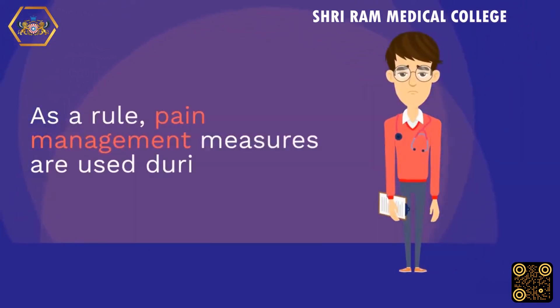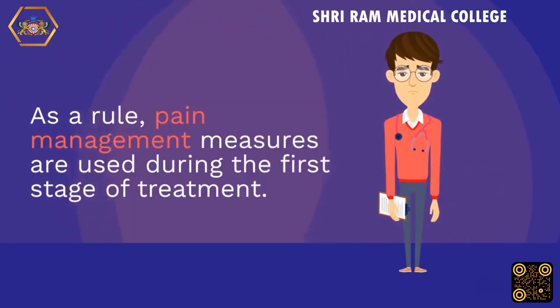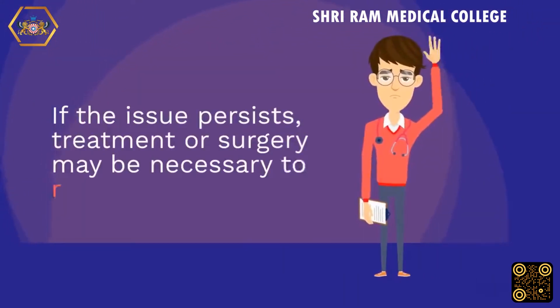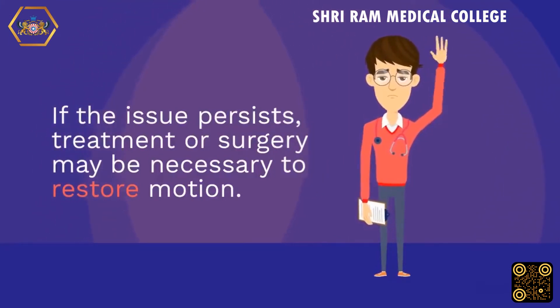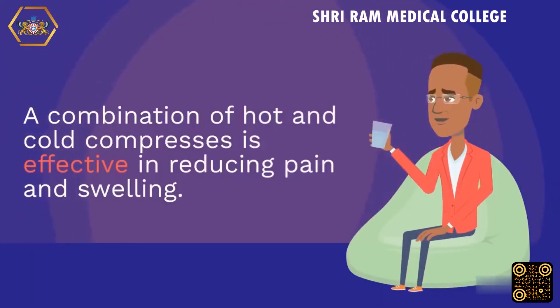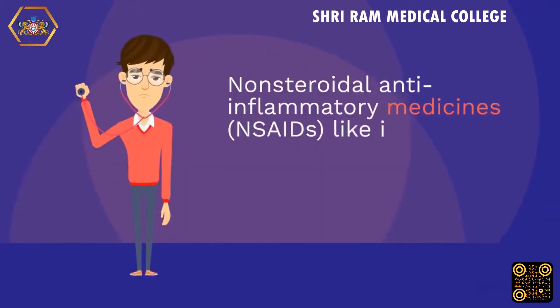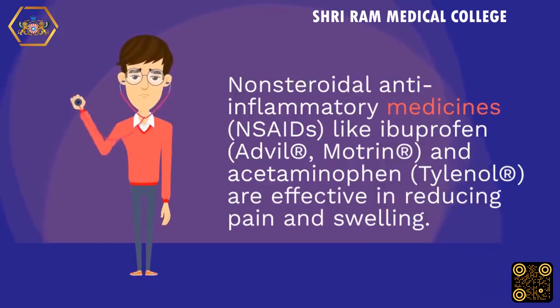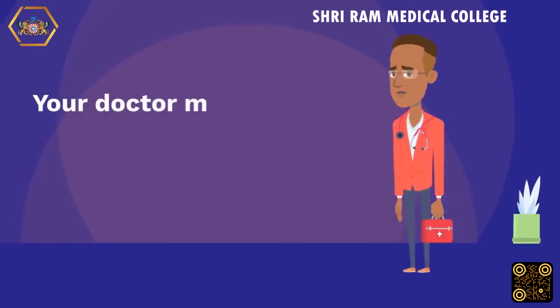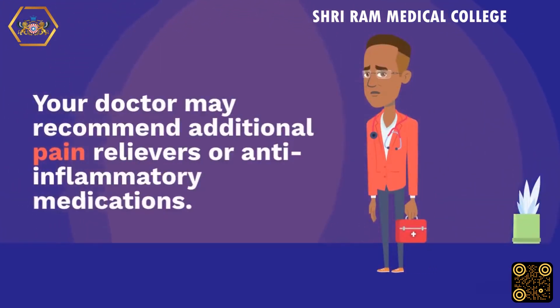Pain management measures are used during the first stage of treatment. If the issue persists, further treatment or surgery may be necessary to restore motion. A combination of hot and cold compresses is effective in reducing pain and swelling. Non-steroidal anti-inflammatory medicines (NSAIDs) like ibuprofen (Advil, Motrin) and acetaminophen (Tylenol) are effective in reducing pain and swelling. Your doctor may recommend additional pain relievers or anti-inflammatory medications.